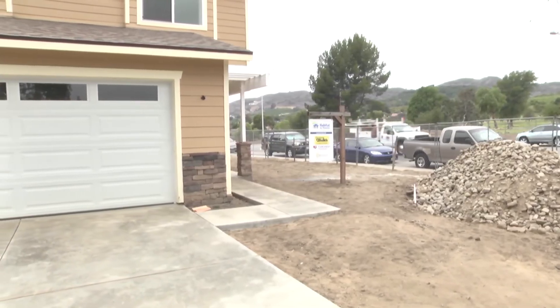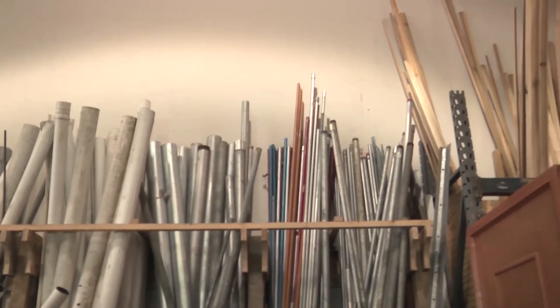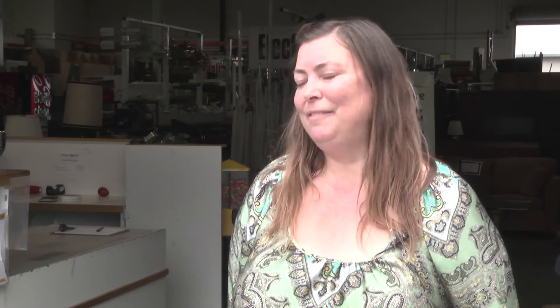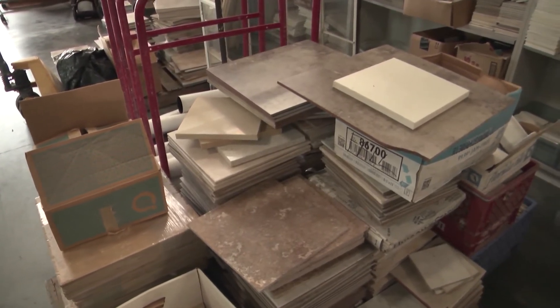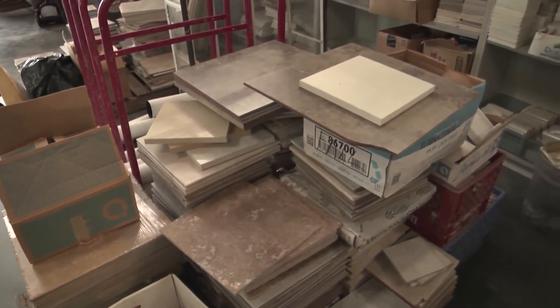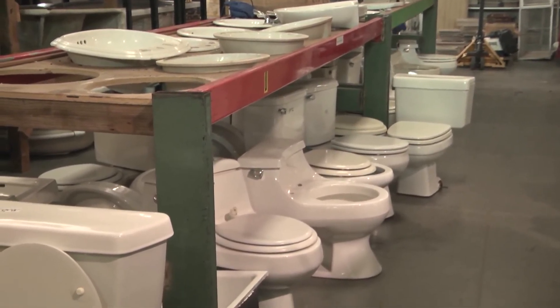Many of the items the stores sell are also often repurposed. We have a lot of artists that come in and redo different things. We sell a lot of tile and they redo bathrooms or make tables out of them. We've also sold new bathtubs where people remodeled their entire bathrooms to fit the tubs, as well as sinks and toilets. We do have a couple of customers who are remodeling their whole house using stuff from the ReStore.